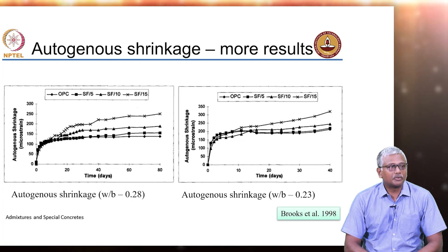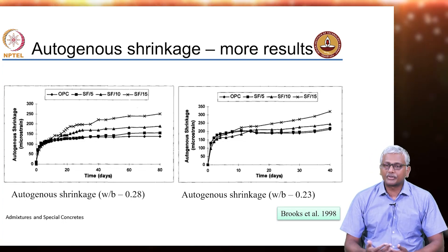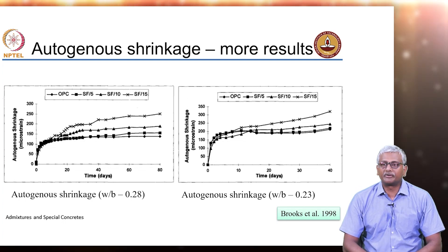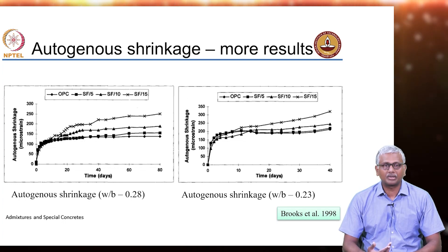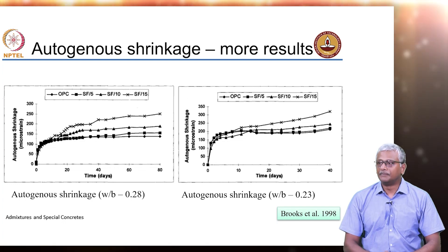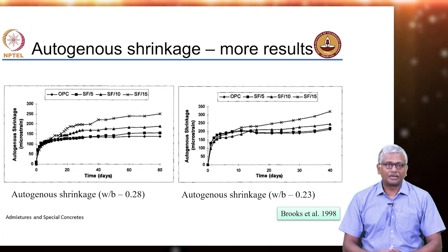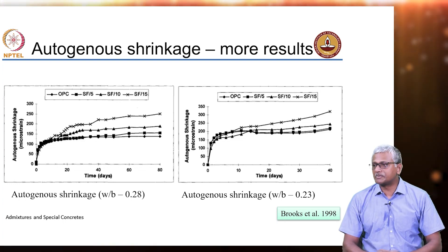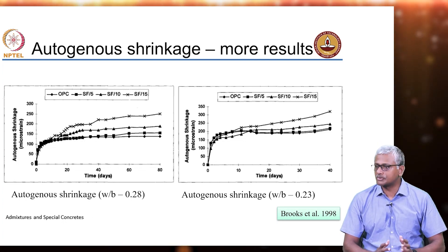We were talking earlier about properties of high strength concrete, primarily the fact that because of the extremely high cementitious material contents and the low water to cement ratios, we have possibilities of two kinds of issues not typically seen in regular concrete: thermal stresses and autogenous shrinkage. Autogenous shrinkage can be a big problem especially for very high strength concretes with water to cement ratios much below 0.35.